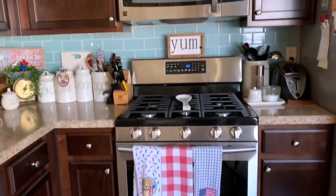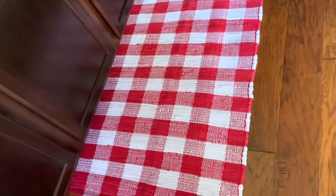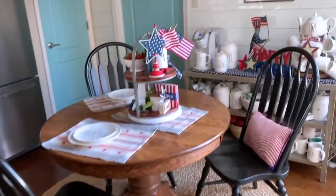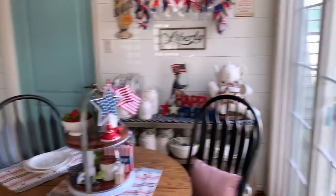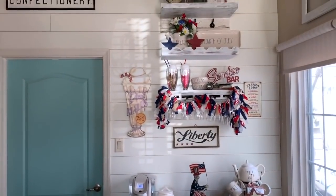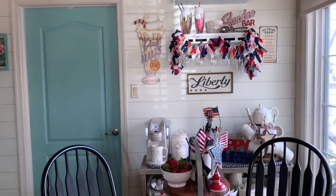That's really all I have on this side of the kitchen. I have some towels in front of my stove and this buffalo check rug in front of my sink. But over on this side of the kitchen is where the patriotic stuff really is and where I have my ice cream sundae bar set up, so let's take a closer look over there.